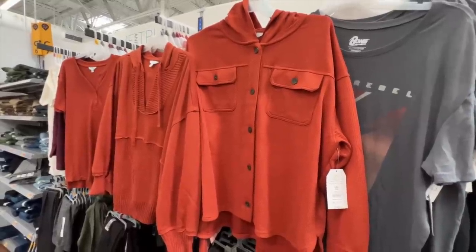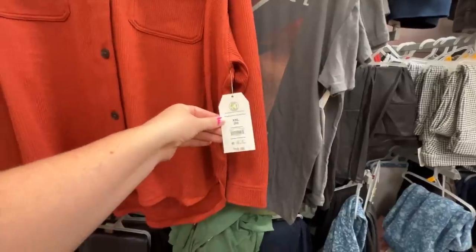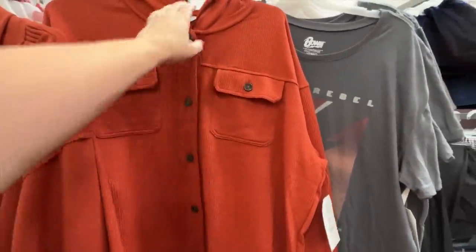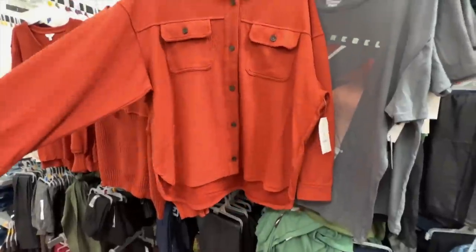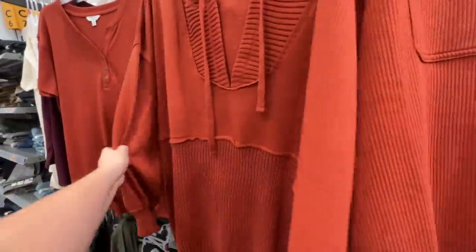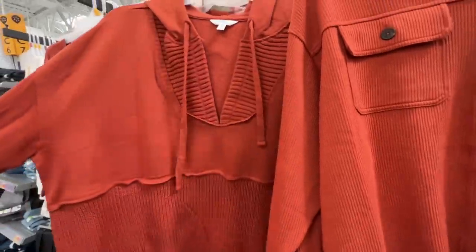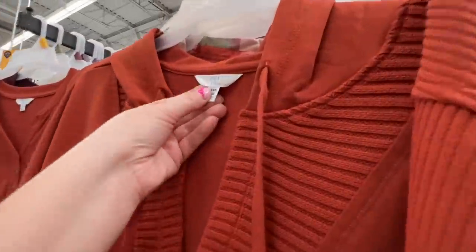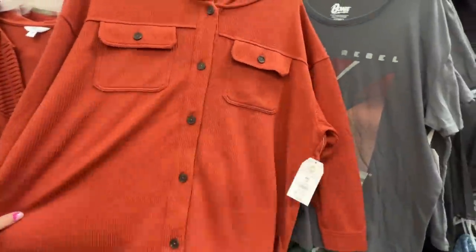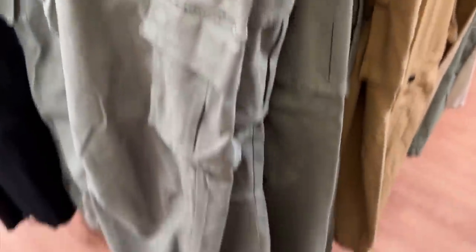I'm debating between these two burnt orange pullovers. This one I love more, but it's from the straight sizes — extra extra large is the largest size I can find. But I love that it buttons, I love the ribbed, and it has a hoodie. That one is just different than anything you normally see. I like the bit of sweater material. I think we should probably go with the one I really want — they're the same price, by the way.